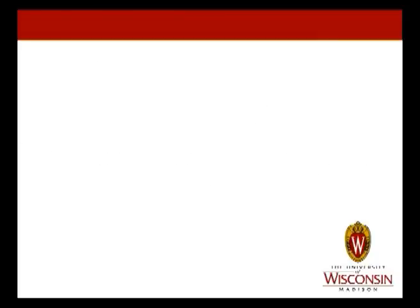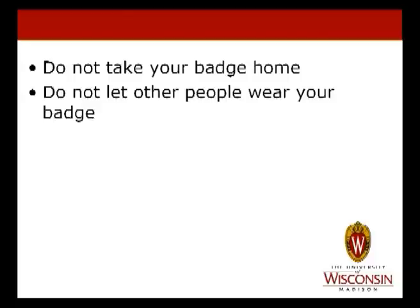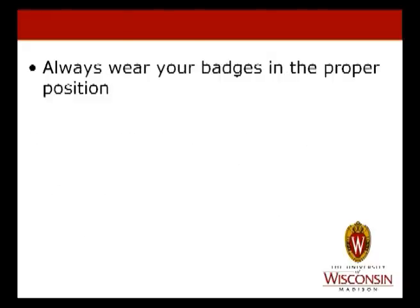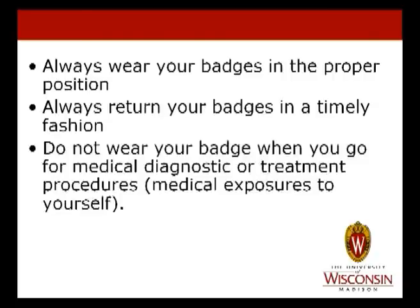A few general dosimetry badge tips: Do not take your badge home. Do not let other people wear your badge. Do not leave your badge near a radioactive source or in a procedure room. Do not leave your badges on your lead apron. Always wear your badges in the proper position. Always return your badges in a timely fashion. Do not wear your badge when you go for medical diagnostic or treatment procedures.